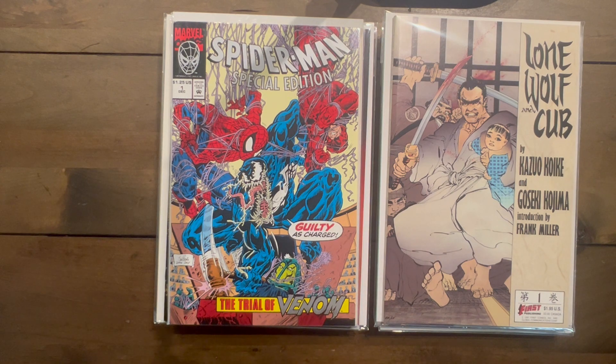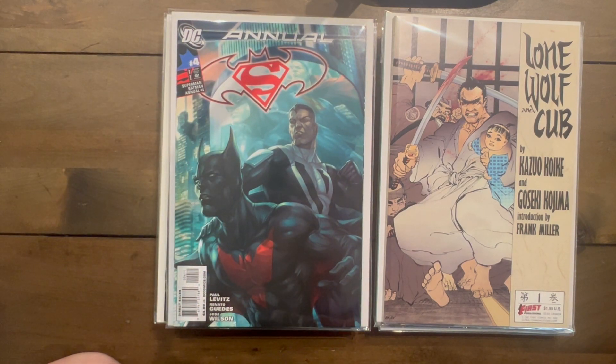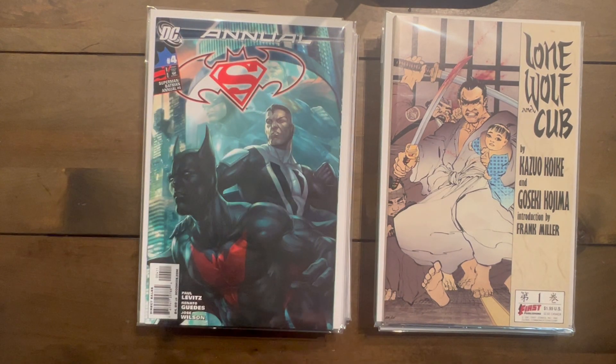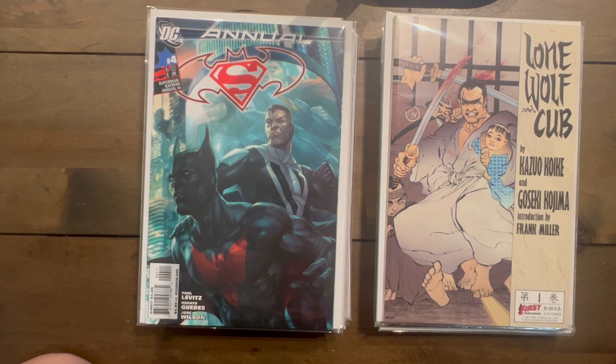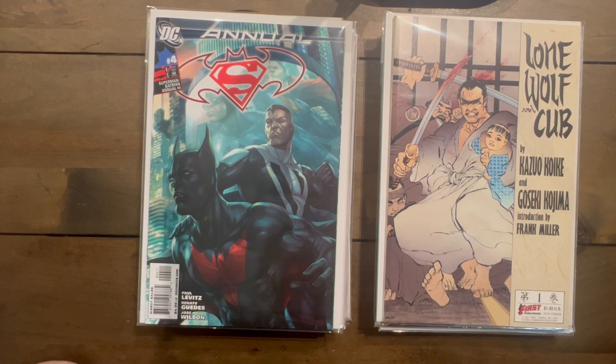Probably the best book I got in this entire haul: Batman/Superman Annual number four — the first full appearance of Batman Beyond in DC continuity. They did a second print with different colors in the background. That's a pricey book but I was stoked to find it — it's a solid dealer book all day. That's the whole second part — hope you guys liked it, don't forget to like, comment, and subscribe. Until next time, keep digging!